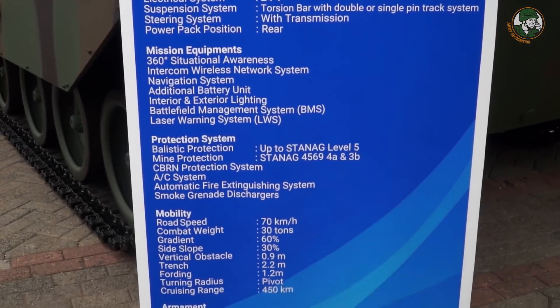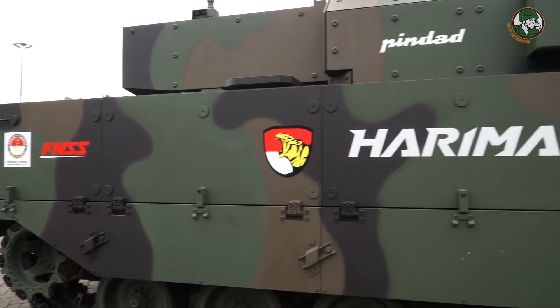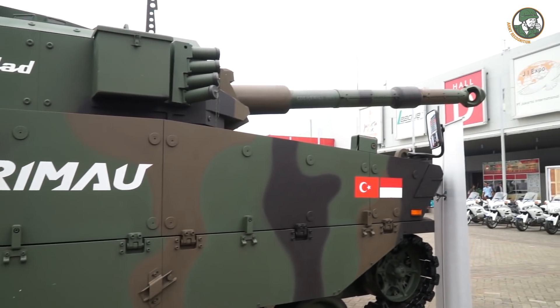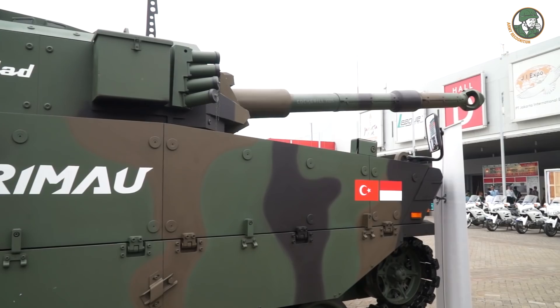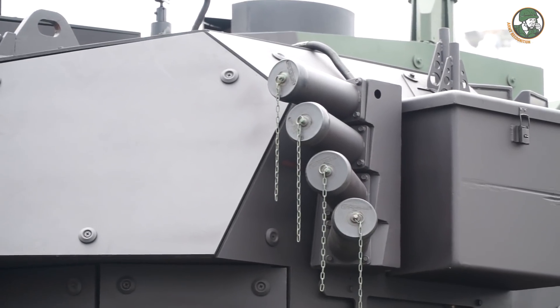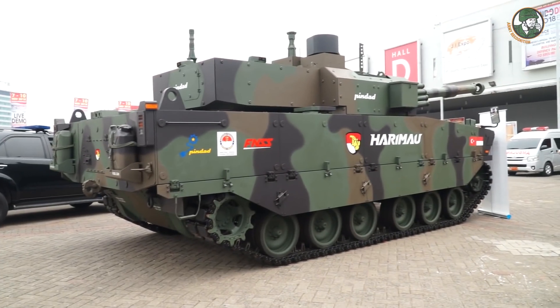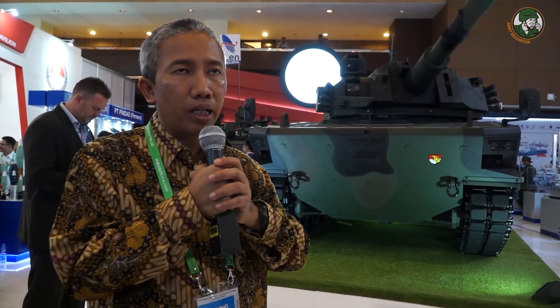Total crew is only three: the gunner, the driver, and the commander. The medium tank 105mm is a national program, one of seven strategic programs initiated by the Ministry of Defense. For this specific medium tank, we are working in collaboration with FNSS, the Turkish company appointed by the Turkish government. The turret is provided by CMI Defense, also known as Cockerill, a Belgian company, and is manufactured at PT Pindad.